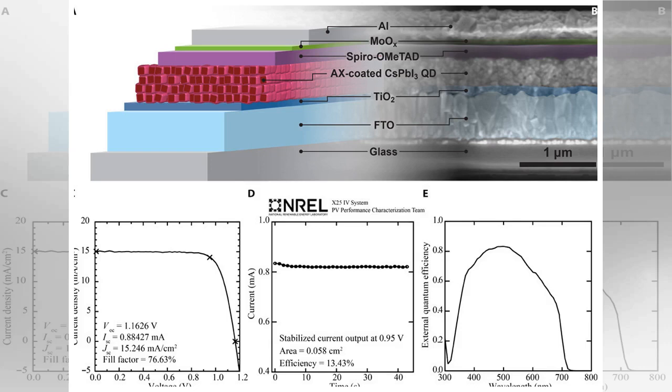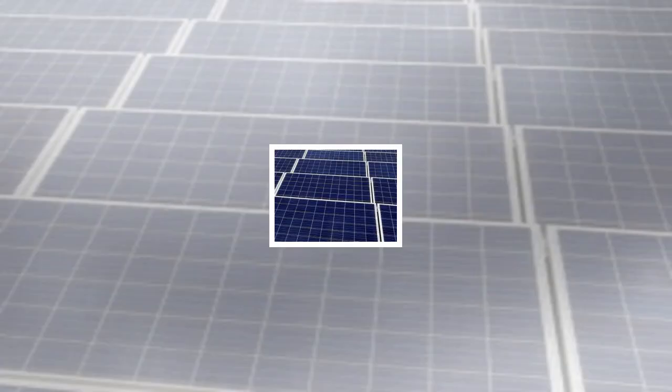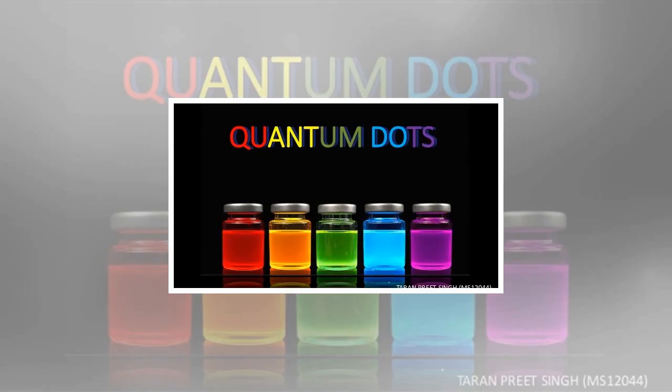The latest development in quantum dot solar cells comes from a completely different quantum dot material. The new quantum dot leader is cesium-lead triiodide (CsPbI3), within the recently emerging family of halide perovskite materials. In quantum dot form, CsPbI3 produces an exceptionally large voltage of about 1.2 volts at open circuit.